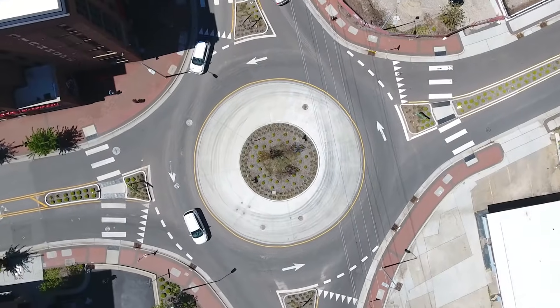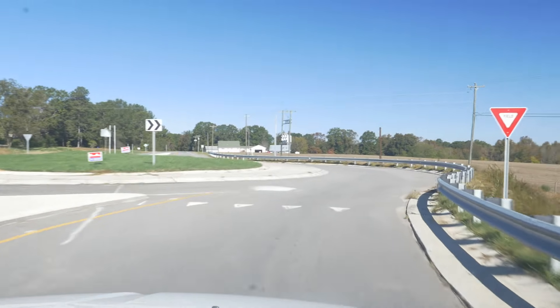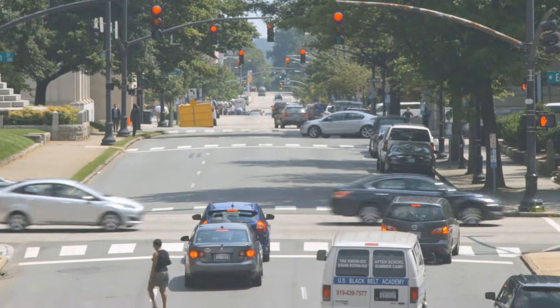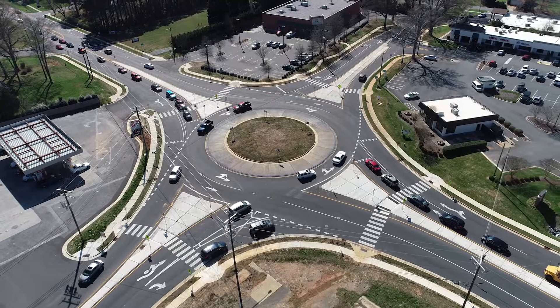A roundabout can be intimidating the first time you approach one, but they are designed to be safer and more efficient than traditional intersections with stop signs and traffic signals because they keep traffic moving.